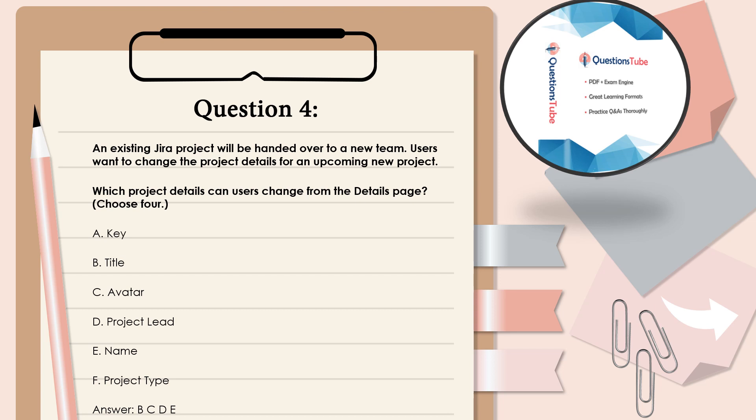Question 4: An existing JIRA project will be handed over to a new team. Users want to change the project details for an upcoming new project. Which project details can users change from the details page? Choose 4. A. Key. B. Title. C. Avatar. D. Project lead. E. Name. F. Project type. Answer: B, C, D, and E.